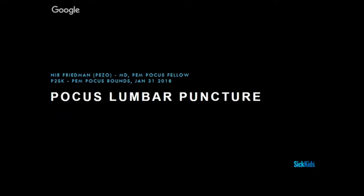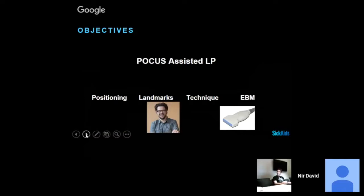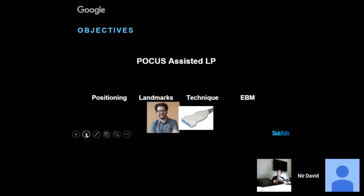Stay tuned and see if I'm able to convince you a little bit, or you can make the same transition that I did. So we're going to speak about Point of Care assisted LP today. We're going to cover positioning, landmarks, technique, and some evidence-based medicine. Mark and the probe will appear a few more times in my lecture — just a little promo.